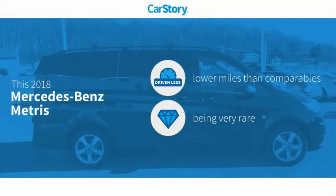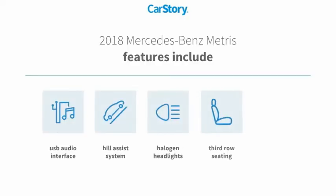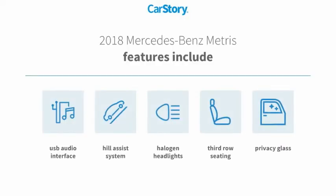CarStory research indicates this vehicle as having lower miles with less wear and tear, a rare model. Features also include halogen headlamps, privacy glass, third row seating, hill assist system, and USB audio interface.